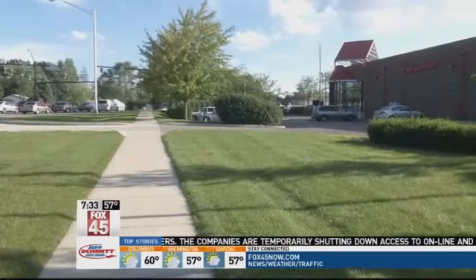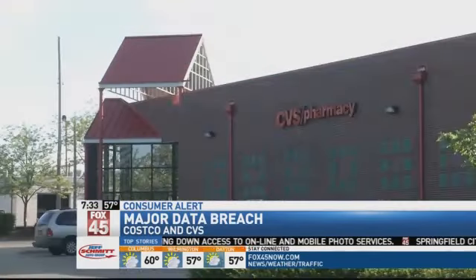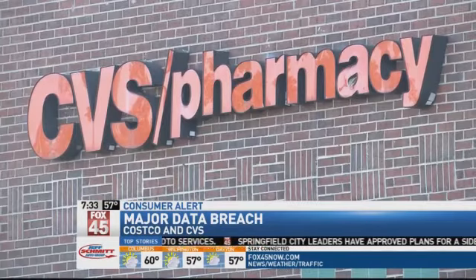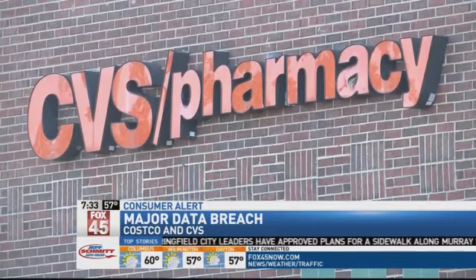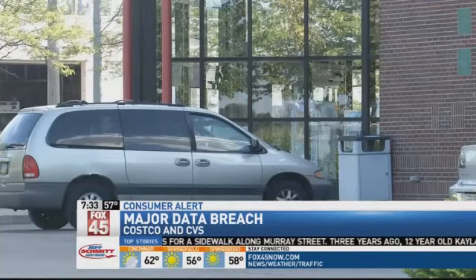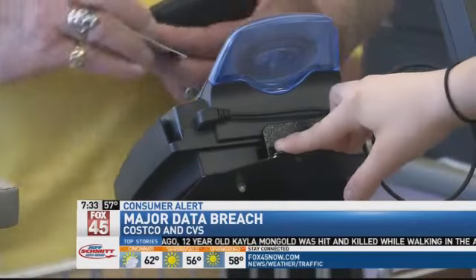CVS first noticed this data breach last week, and the company says P&I Digital Media was possibly hacked into. It's a third-party vendor that manages photo services, so only those who recently purchased photos online are affected. But several other retail chains, including Costco and Sam's Club, have also taken down their online printing as a precaution.